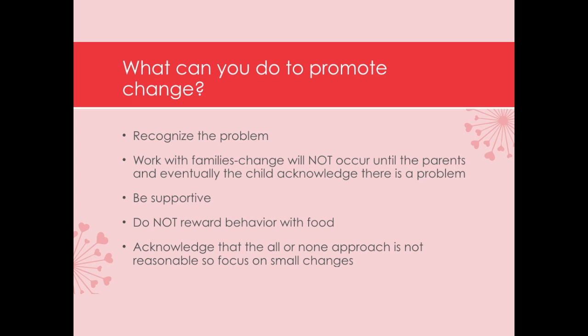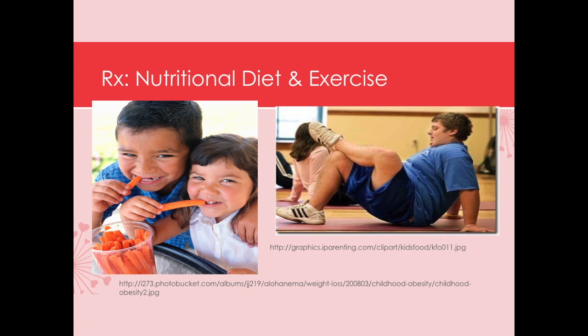When we use a forceful all-or-none approach, it really isn't reasonable. Think about something you absolutely love — telling you that you can never have it again doesn't feel good. So we want to start making small, reasonable changes and continue until we reach the goal, praising families and children along the way. When the child is only four or five, the parents, physician, nurse practitioner, and nurse all need to acknowledge the problem and work in collaboration to get this child trimmed down, then refer them to nutrition and exercise programs.